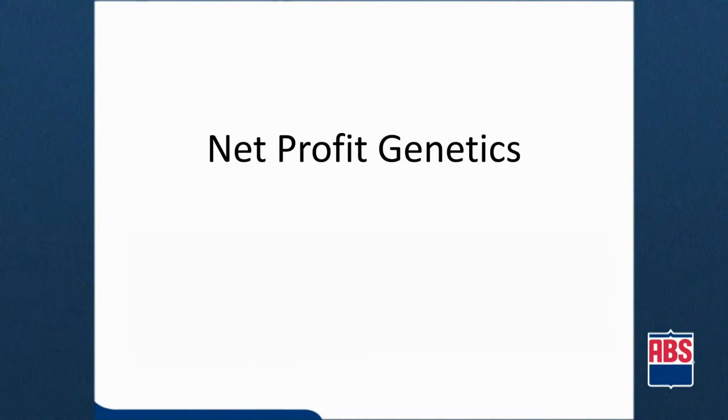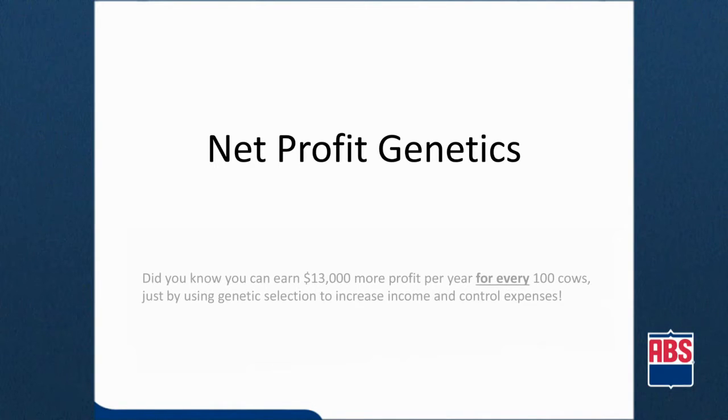How does cow size and profit fit into the equation? Did you know you can earn $13,000 more profit per year for every 100 cows just by using genetic selection to increase income and control expenses?